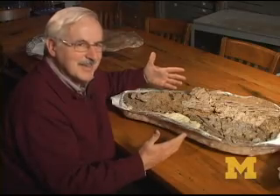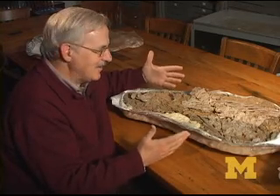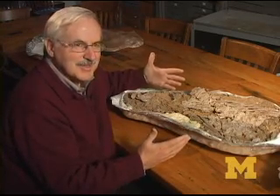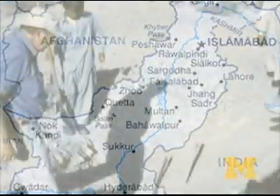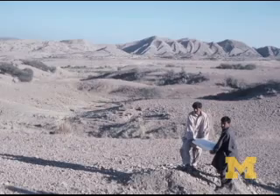We've never seen anything like that in early whale evolution, so I've been excited about this ever since. In addition to the female, Gingrich's team also found a nearly complete male skeleton at the same site.